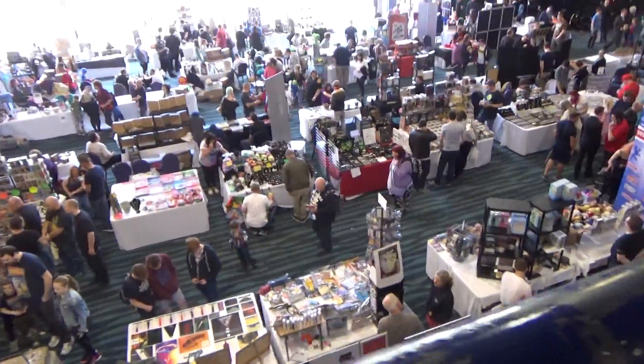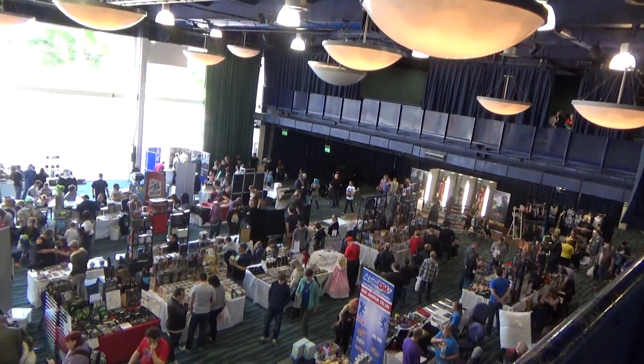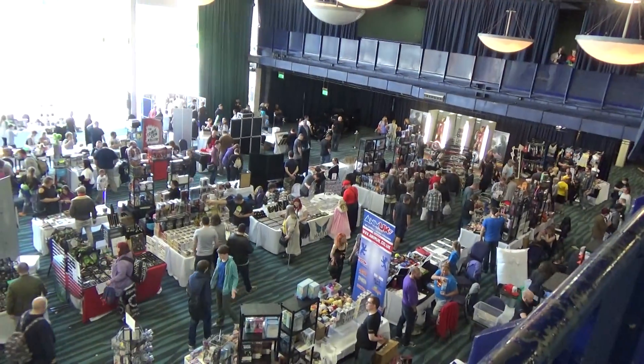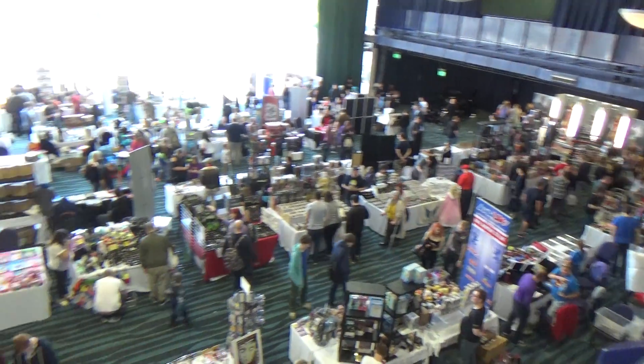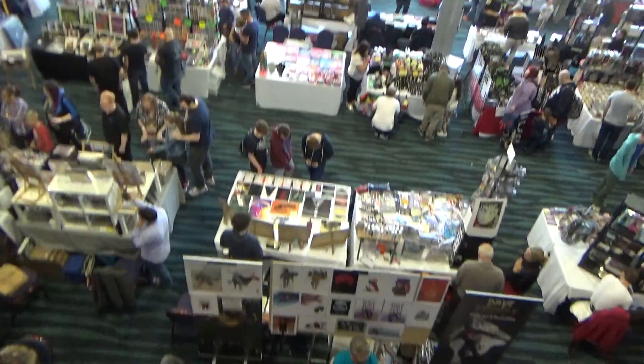Found an interesting vantage point from up here, and I'd better be careful because this camcorder was 150 quid and I really don't want to break it by dropping it. But from up here we found a nice vantage point for Bolton Comic Con. This is what it looks like from above.